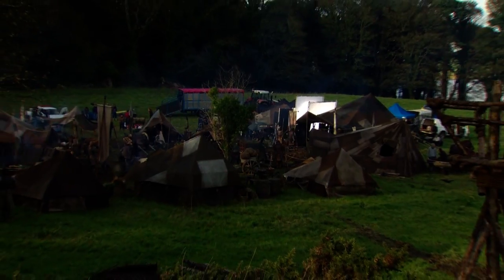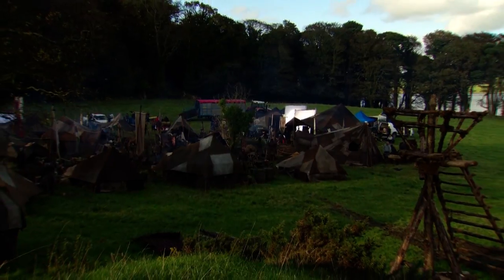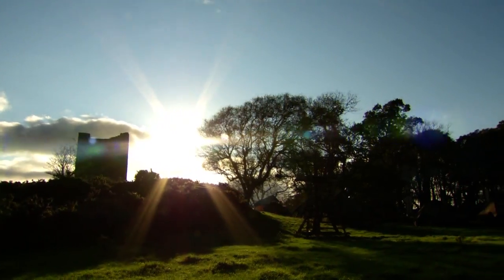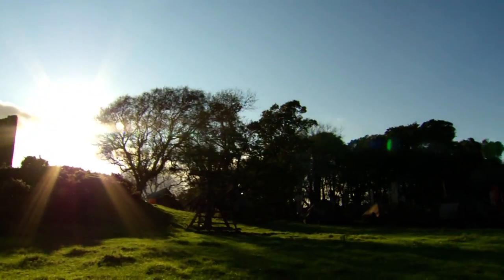I think very much the landscape helped us as well. We were trying to put the camps into specific places and relating them to bits of architecture. So trying to identify where they were in the landscape by using the landscape as a kind of a shape to work with.